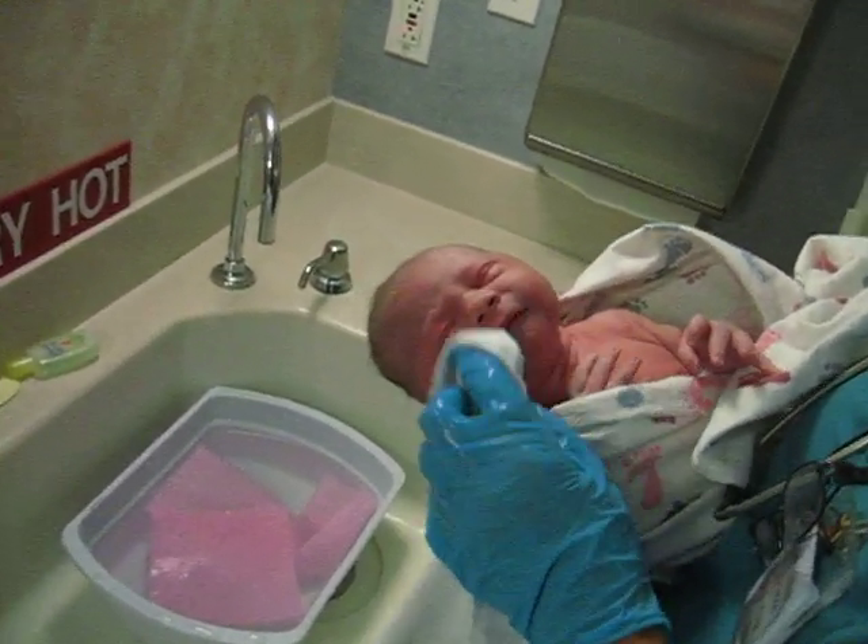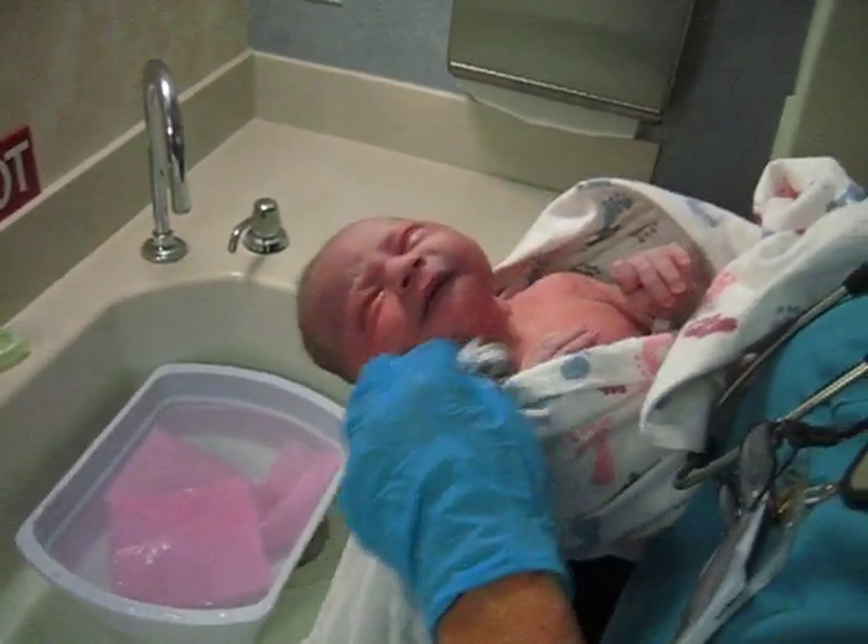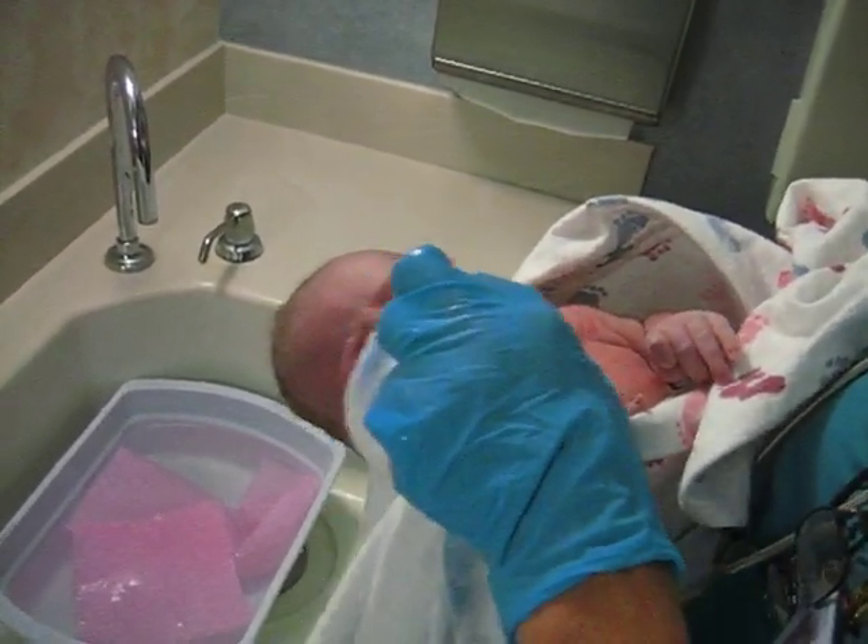Here he is. Here's little Matthew. He's getting his first bath. He's about an hour and ten minutes old.